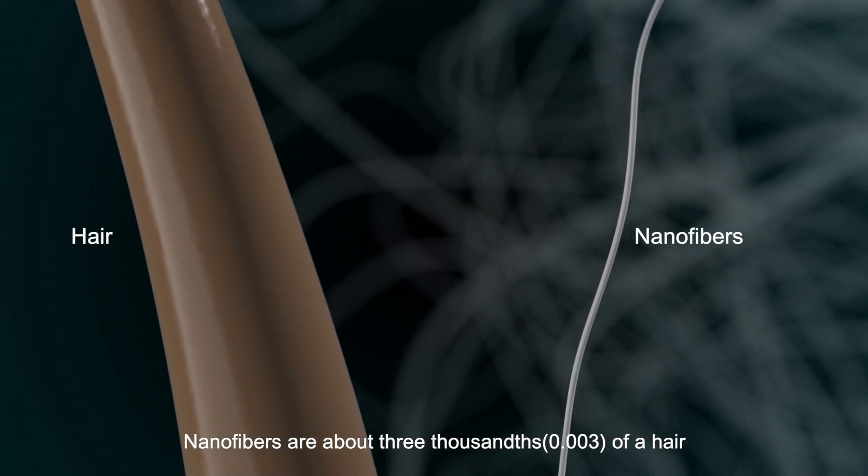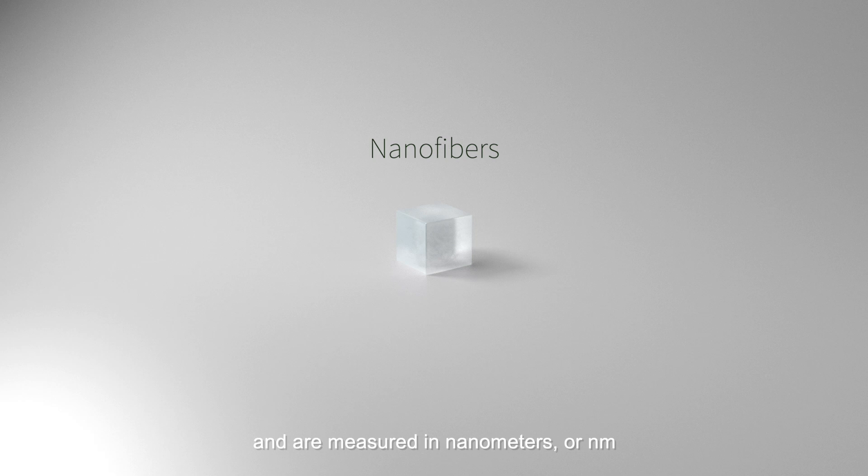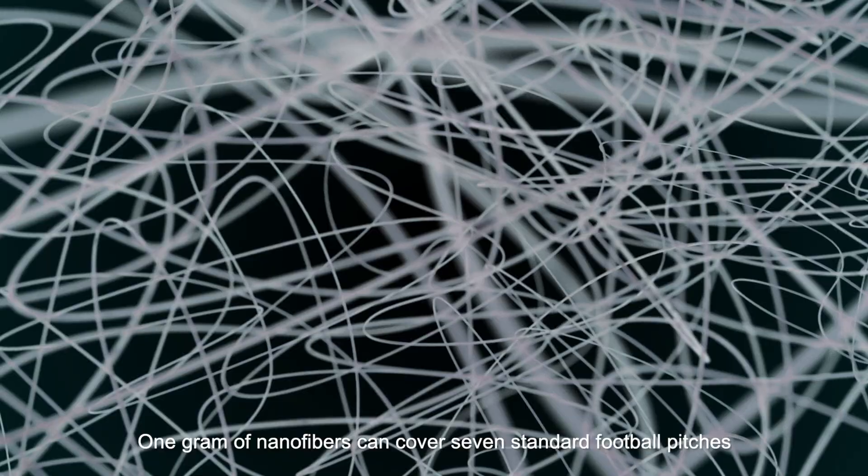Nanofibers are about three thousandths of a hair and are measured in nanometers, or NM. One gram of nanofibers can cover seven standard football pitches.